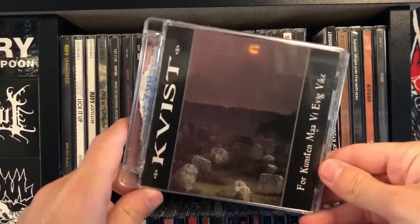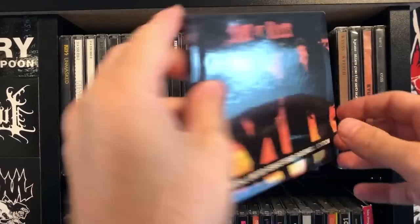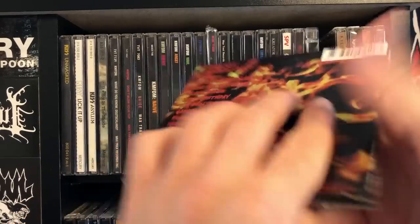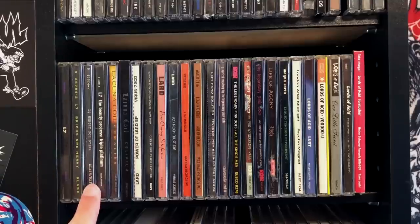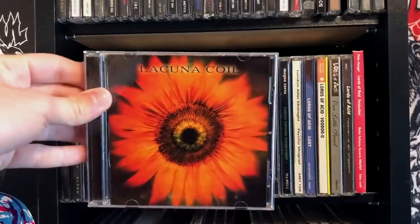A fan was nice enough to send me this Caius album right here — Sons of Caius. Whether or not this is a bootleg remains to be seen, but I love me some Caius — one of my favorite bands, excellent driving music too. We have most of the L7 albums. We have Lacuna Coil — Christina Scabbia, my girl!